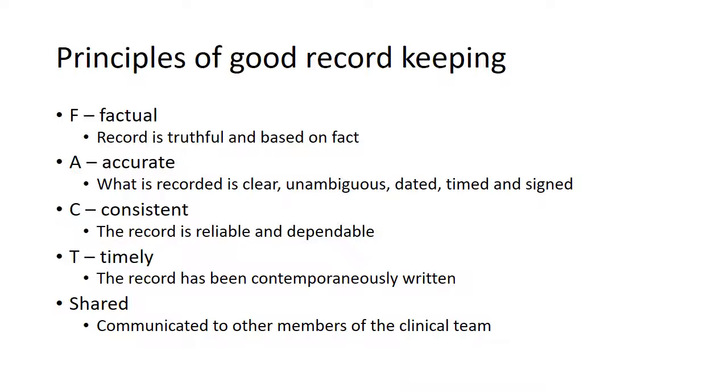I would recommend to you five principles of good record keeping. You have to make sure that records are factual — truthful and based on a foundation of fact. You have to ensure that they're accurate — that what's being recorded is clear and unambiguous, dated, timed and signed. They need to be consistent, so they can be shown to be reliable and dependable. They need to be timely, recorded in a contemporaneous way, that is at the time of or as soon as possible after the incident occurred. They also need to be shared and communicated with other members of the clinical team.